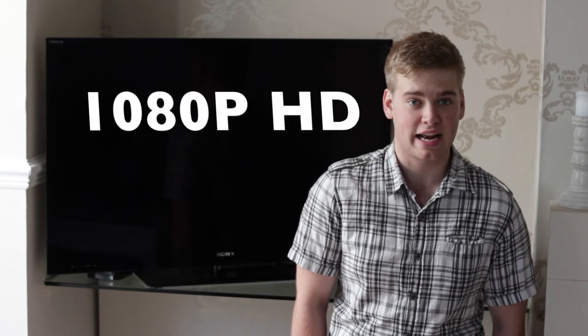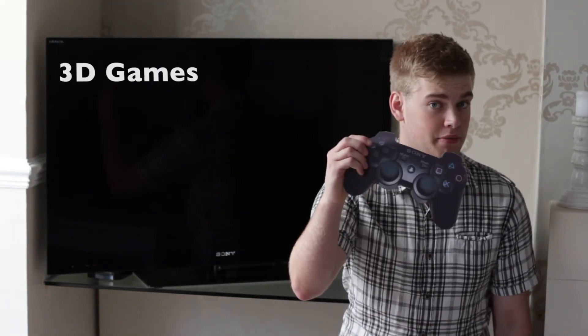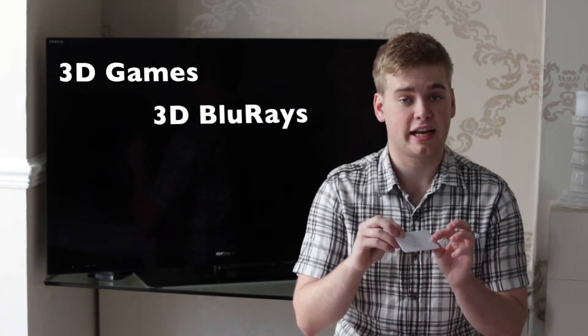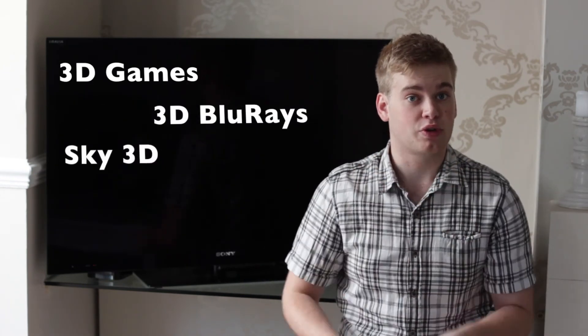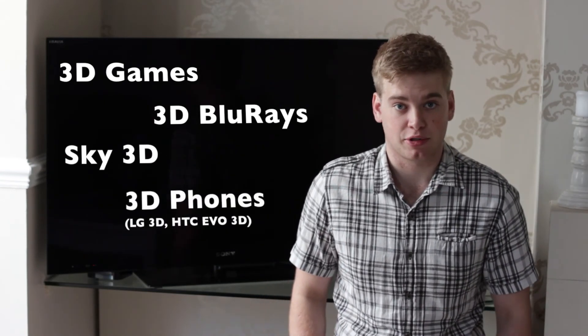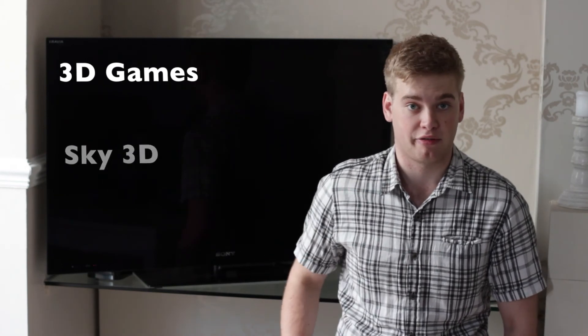A lot of 3D content even manages to do this in glorious 1080p high definition. But it's not just movies you can enjoy in three dimensions — there are console games, Blu-rays, and even Sky's dedicated 3D channel. Also, there are mobile phones with 3D cameras built in, so you can enjoy your own home movies and photos in 3D on a Sony Bravia television.